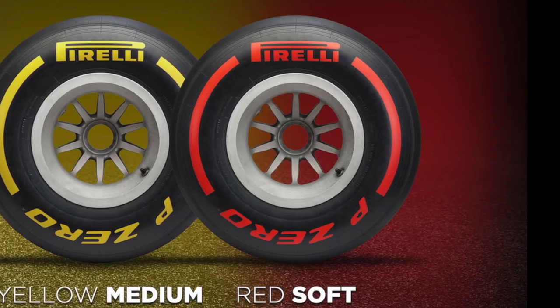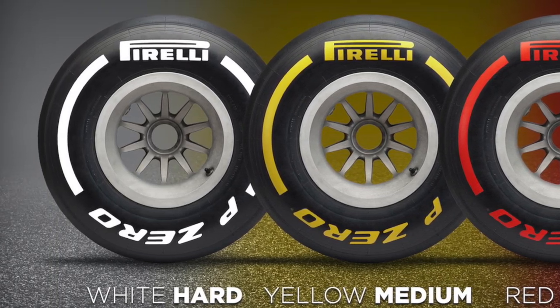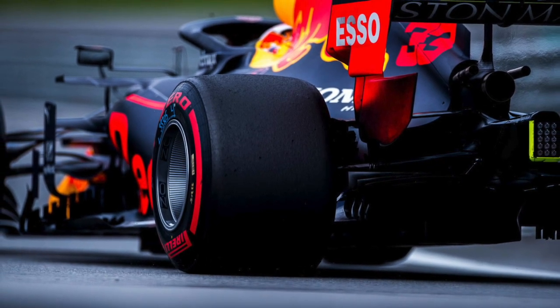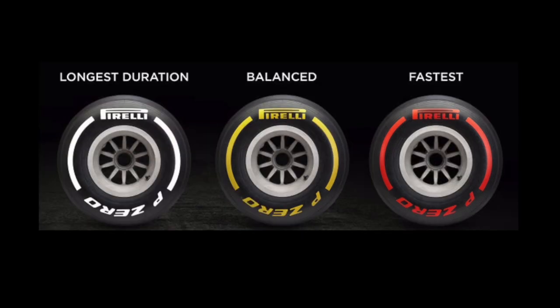There are three types of dry weather tires: red marked soft tires, yellow marked medium tires, and white marked hard tires. The soft tire is the quickest in the range — it can be a full second or more per lap faster than the medium or hard tire, depending on the track. The hard tire is the slowest but much more durable. Just remember: the harder the tire, the longer it lasts; the softer the tire, the faster it goes.